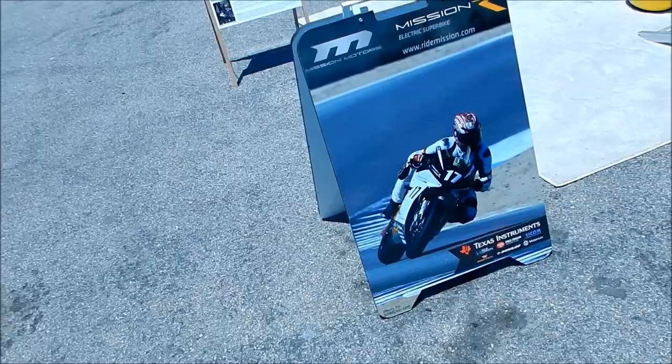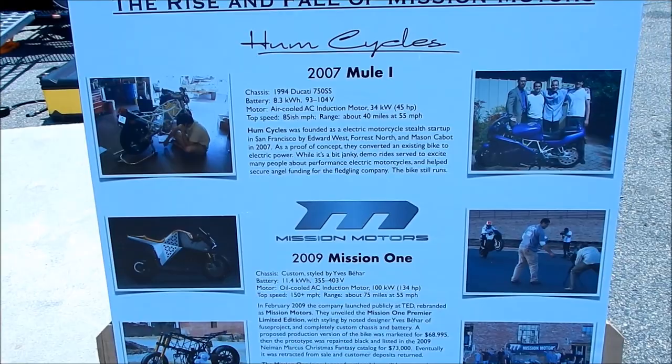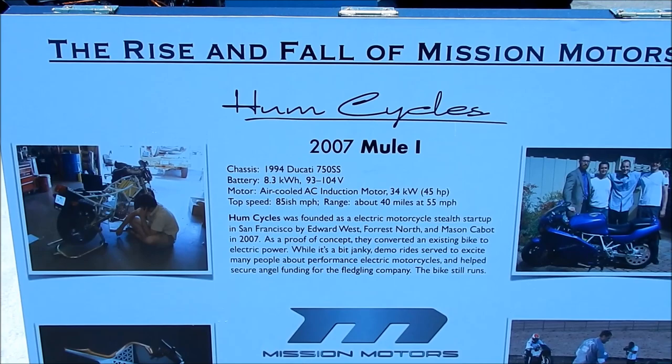I remember Mission Motors from the Charge documentary — I think they were in it, I have to go watch it again. So this is kind of like a history of Mission Motors, the rise and fall of Mission Motors series. I'll just get a video and you guys can pause it if you want to read it, but I'll just kind of briefly go over it.